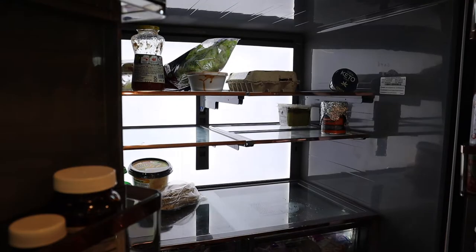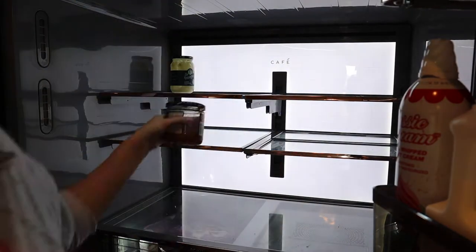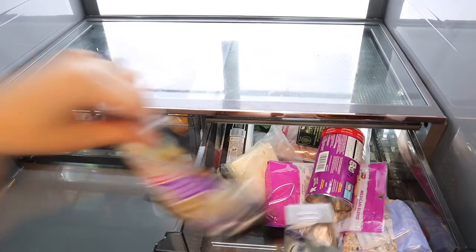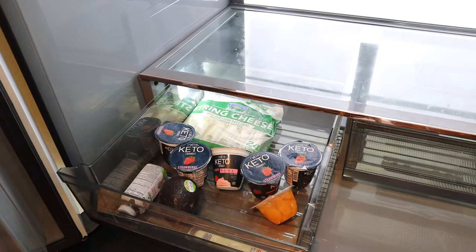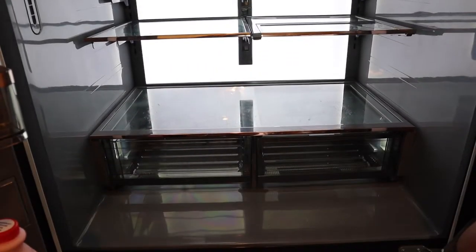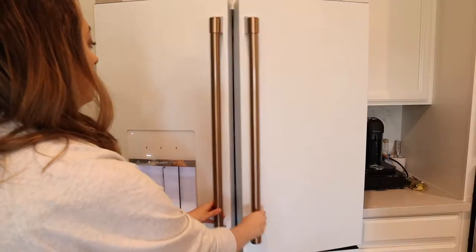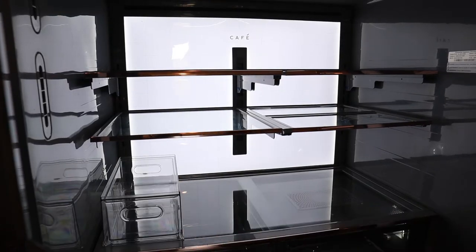Then I went through and took out all of the food from our fridge and just set it on the island. This gave me a really clean slate to work with, just a nice fresh canvas. This is what it looks like all empty and clear — I went ahead and wiped down any dust, food, and fingerprints to have a nice clean slate. Here we are with our fresh and clean Cafe fridge.